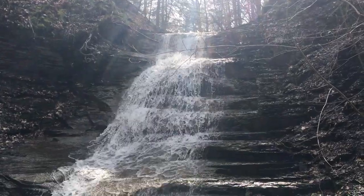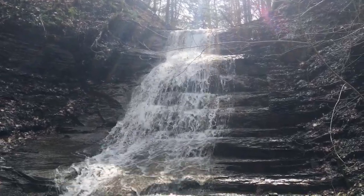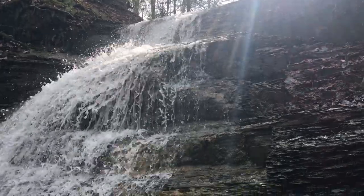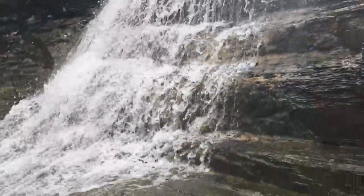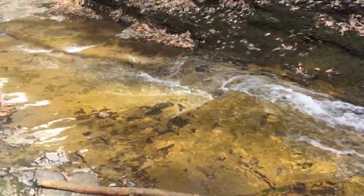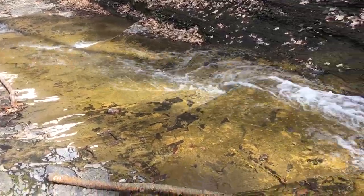Here we are at Zenison Falls. During warm summer months with little rainfall, the falls might all but dry up. This spring, however, we've seen a lot of rain and so the falls are quite impressive. Waterfalls form as streams flow from soft to hard rock. The soft rock erodes quicker, leaving the hard ledges that the water falls over. This creates the cascading effect that you see here.